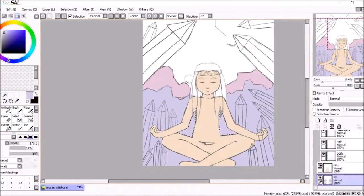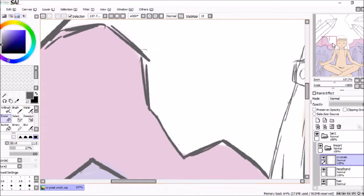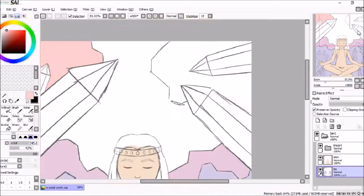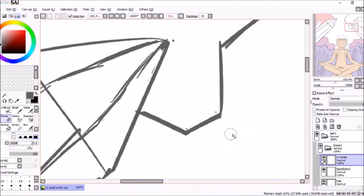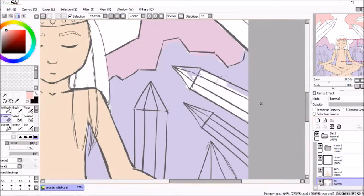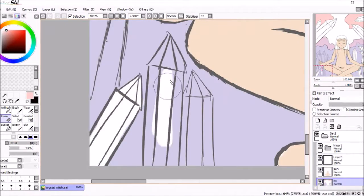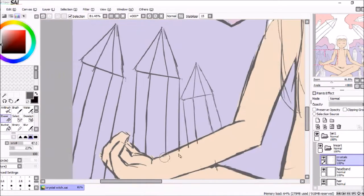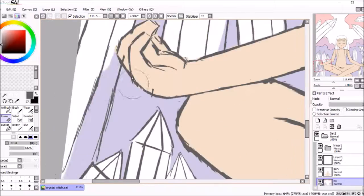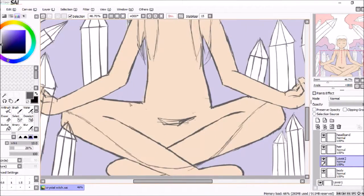I do plan on making prints of this piece, which brings me to the next topic for this video. I'm currently working on making a professional website for my art. Currently I only have Instagram and DeviantArt, but it would be really nice to have my own actual website. I plan to have this website be mainly like a portfolio, and I've been looking at things that other artists put on their website.